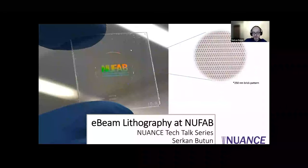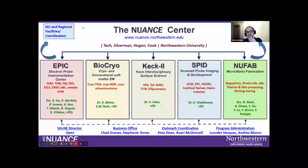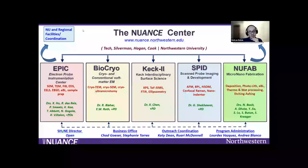We can do these kinds of things, and I'm just showcasing that. I want to give a little shout out to our facilities. We are at the NUFAB Center at Northwestern and have various facilities at different places on the Evanston campus.